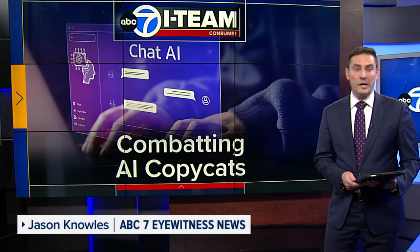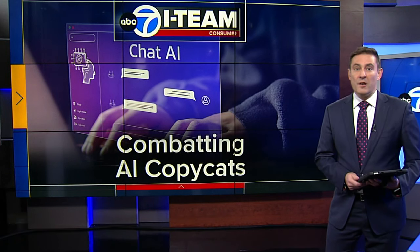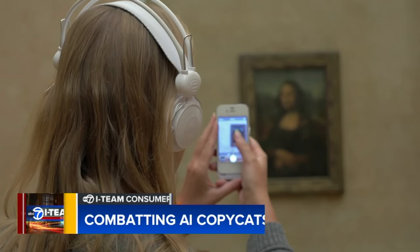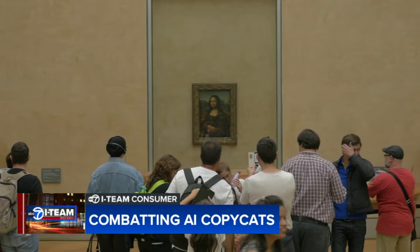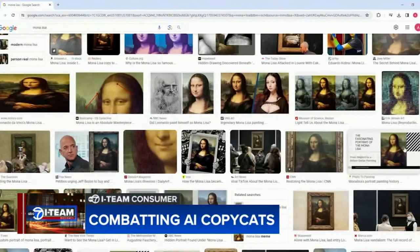You may use AI to help you write a letter or an email, but did you know it can also be used to recreate someone's art? The iTeam is showing you how new technology is combating AI copycats. Da Vinci's Mona Lisa, one of the world's most famous paintings, can be found all over the internet, making it easy for artificial intelligence to copy and mimic da Vinci's style and work.